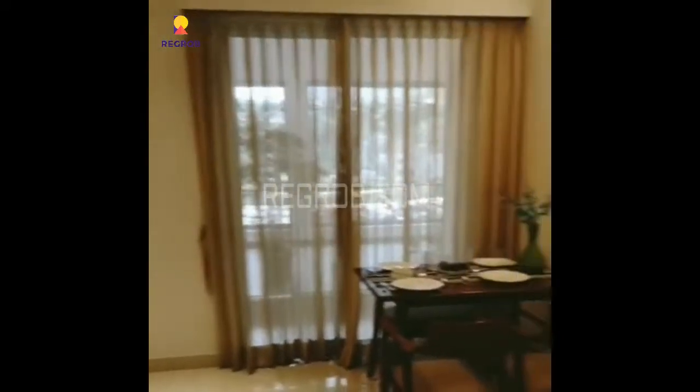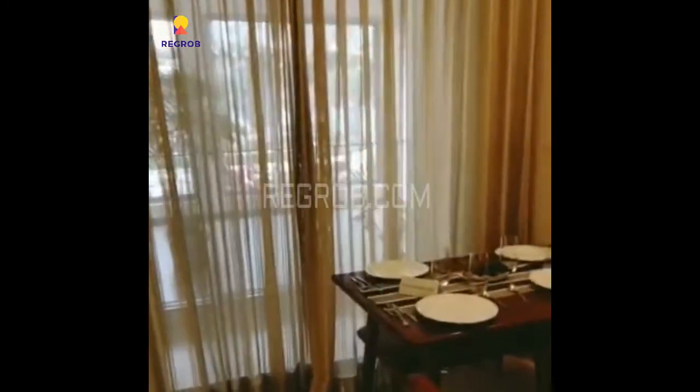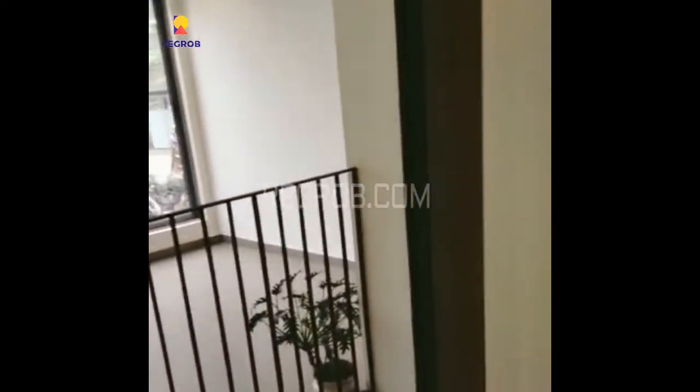This is the main entrance door. Here is the living and dining room, and this is an attached balcony with the dining space.